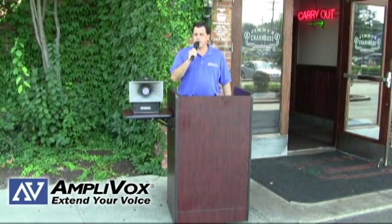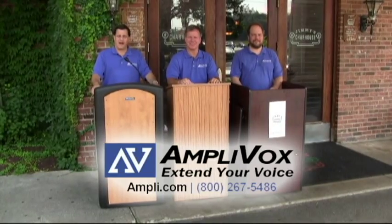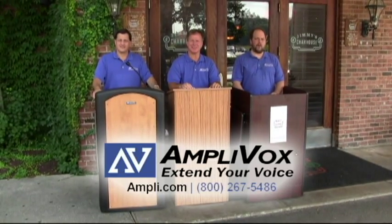Mr. Gamber, your car is ready for pickup. Mr. Roth, table for two. Amplivox, extend your voice.